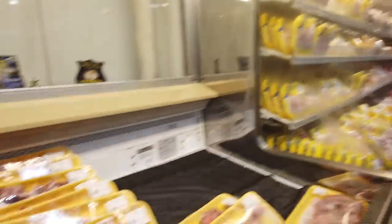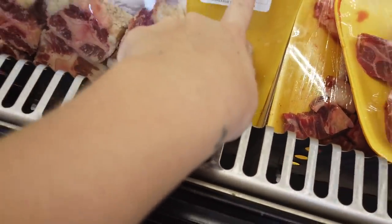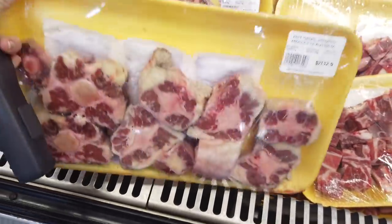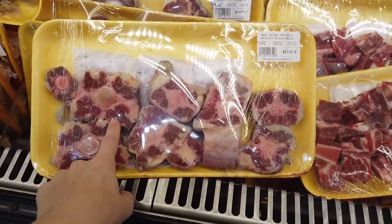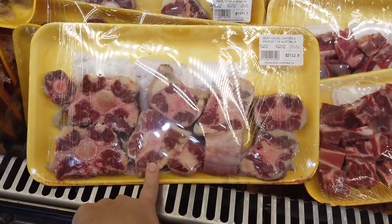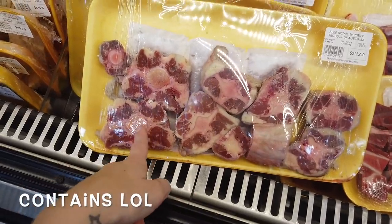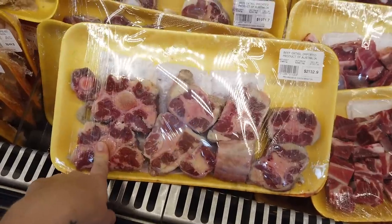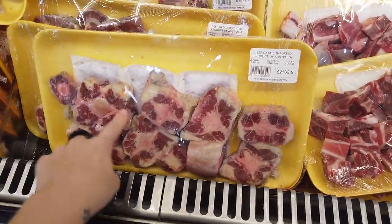Let's move to the beef section. The most expensive item here is oxtail — it's imported from Australia. Interestingly, back in the days oxtail wasn't expensive meat; it was poor people's food and privileged people never ate it. But today the game has changed. Look at this price — if your family has two people, it will serve you for just lunch and dinner.